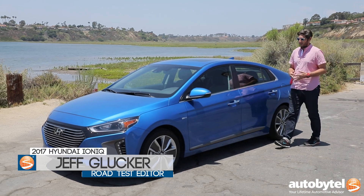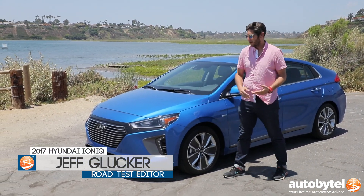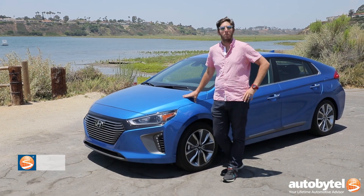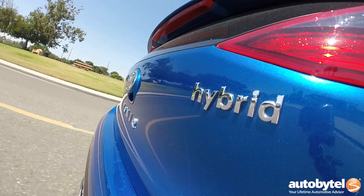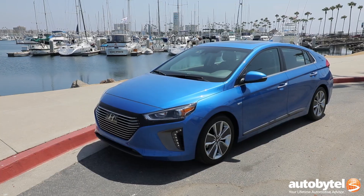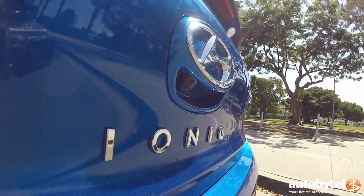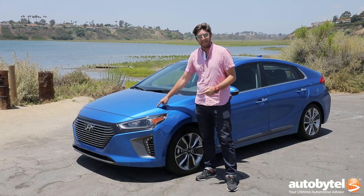You always hear the fact that all these automakers care about crossovers, crossovers, crossovers — that's what the car-buying public wants. Well, there's another section of the car-buying public that just wants fuel efficiency. Hyundai knows this. That's why they've devoted an entire platform of a vehicle to that end. This is the Ionic.